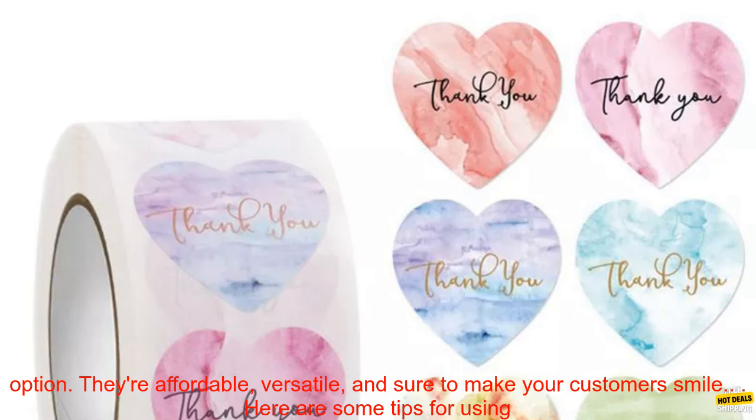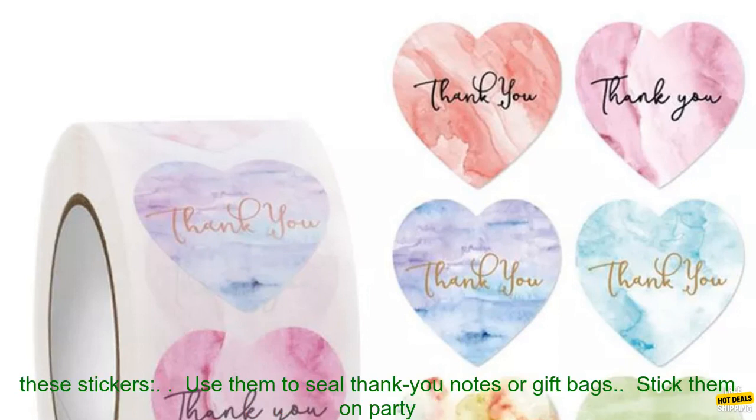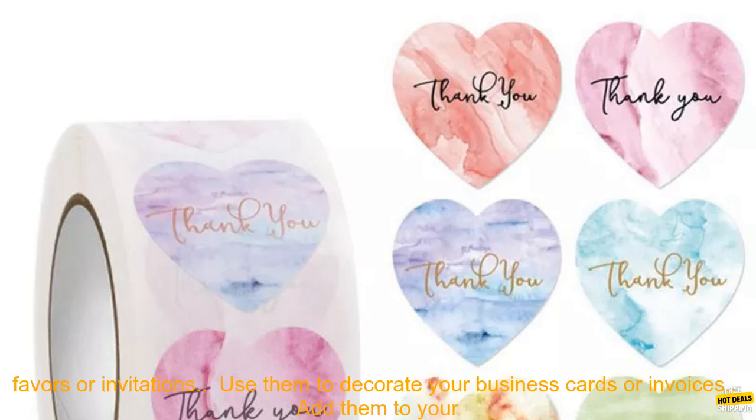If you're looking for a way to show your appreciation, these heart thank you stickers are a great option. They're affordable, versatile, and sure to make your customers smile.